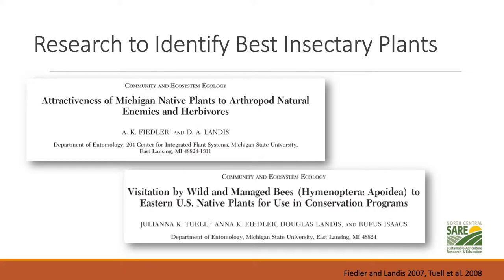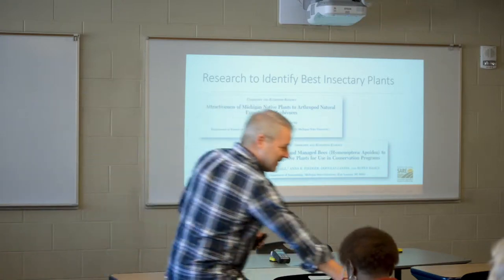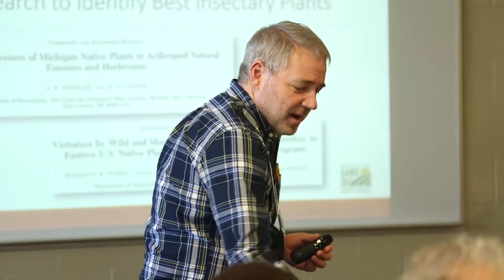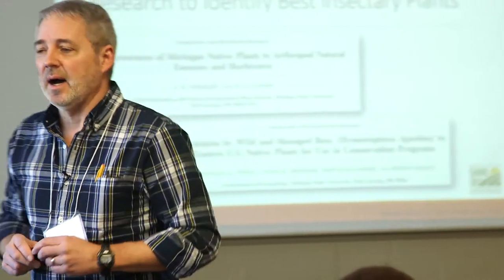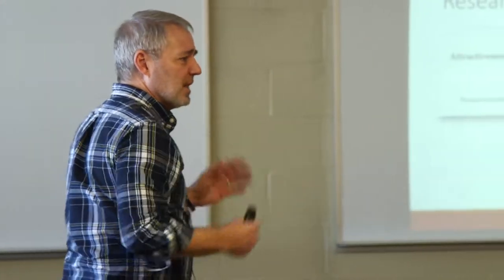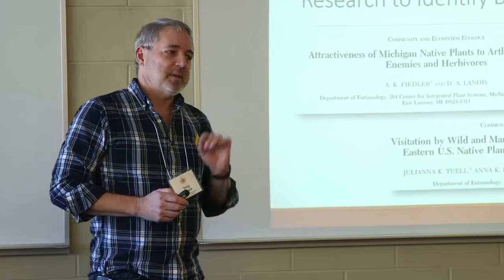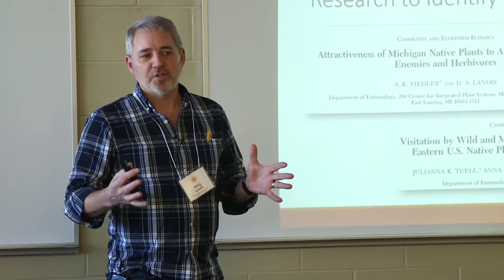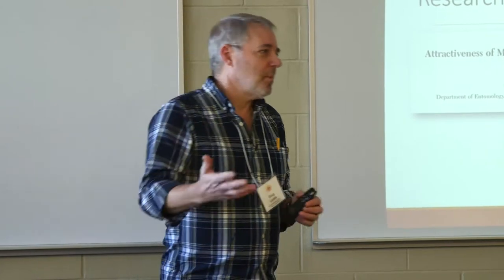About ten years ago we became interested in doing research to identify the best insectary plants for Michigan. We had a SARE grant and did three years of work with multiple students. The result is a publication — a non-scientific summary of the science papers — with an insert showing plant species found attractive to bees and natural enemies, their bloom periods, and what those plants look like. That work was done near East Lansing on mesic soils that held moisture well, supporting plants that do well in modest to high moisture conditions.